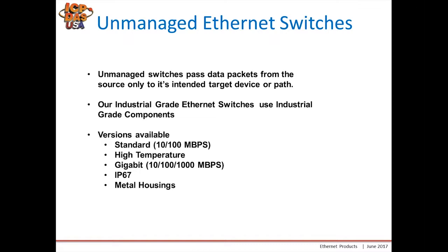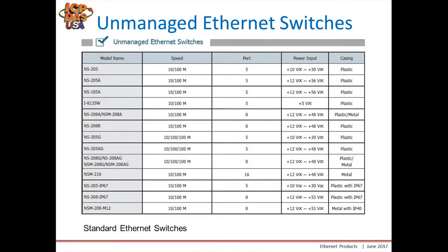Here's a list of our standard ethernet switches. They start with our standard 5-port 10/100 version, which has a 10 to 30 volt DC power input and a plastic housing. This is followed by our NS205A, which is our robust version that has a higher power input to accommodate 48 volt DC for some applications.